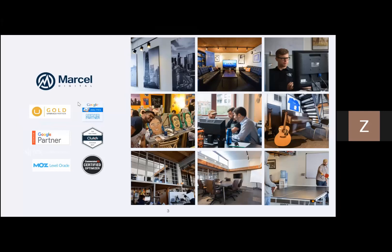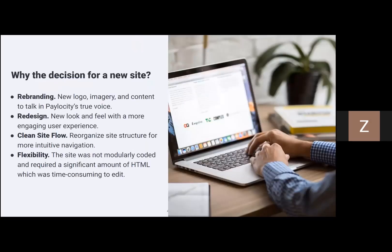A little bit about Marcel Digital: we're an agency based in Chicago, we are an Umbraco Gold Partner, and we also offer performance marketing, which we roll into all the solutions that we build. Enough about that — so why the decision for a new website? I'll give this to Jocelyn to talk through.